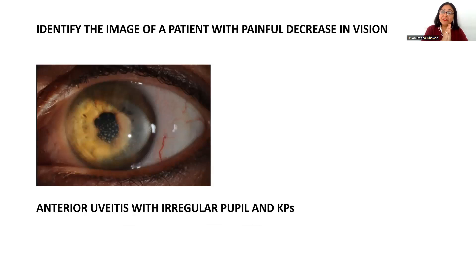Another key scenario is an image of a patient with red eye and painful decrease in vision. On the slit lamp image you will notice signs of red eye, an irregular pupil due to posterior synechiae, keratic precipitates on the slit lamp image, and there can be a hypopyon in certain cases. These signs — red eye, irregular pupil, keratic precipitates — can be asked to be identified, and this is a case of anterior uveitis.